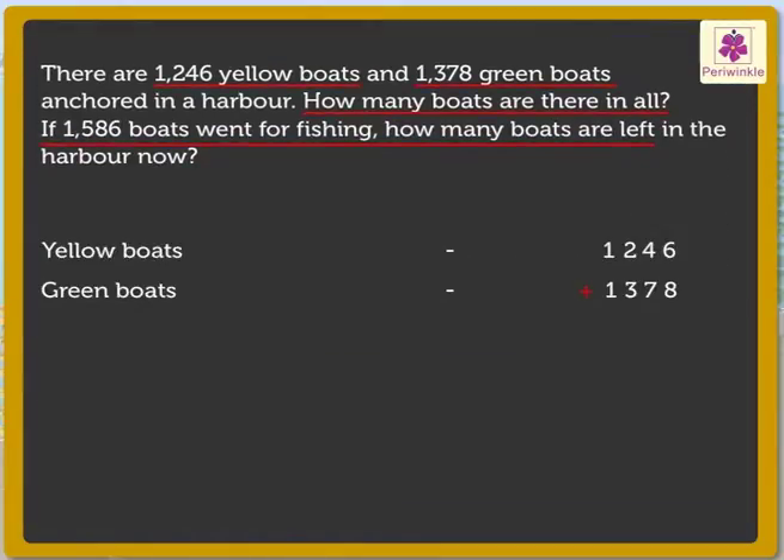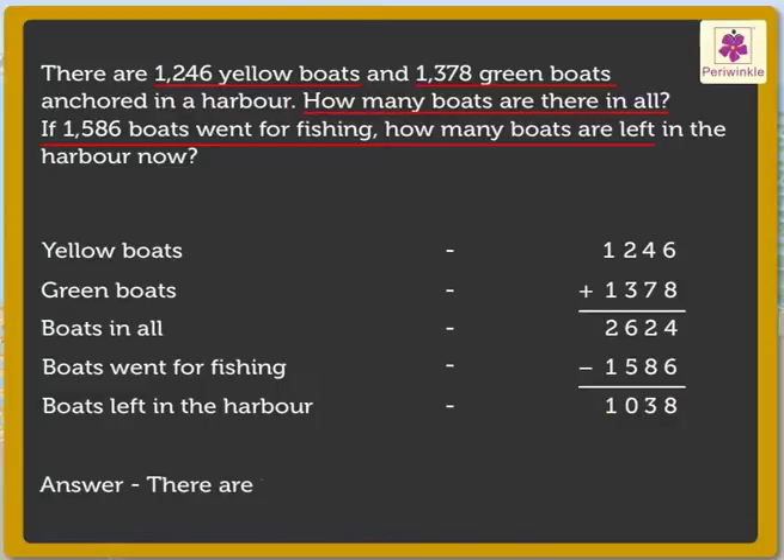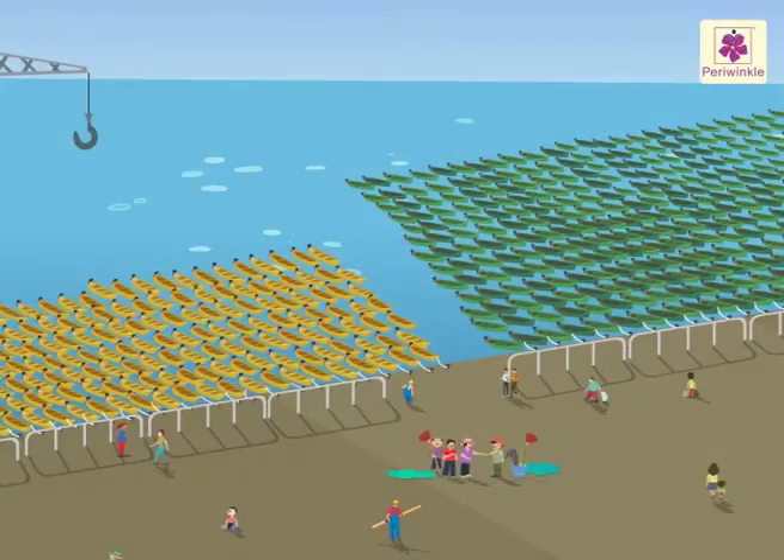By adding, we get the sum as 2624. Thus we say there are 2624 boats in all at the harbor. And by subtracting 1586 from 2624, we get the difference as 1038. Thus there are 1038 boats left in the harbor. We got the answer! Now let us try to solve one more story.